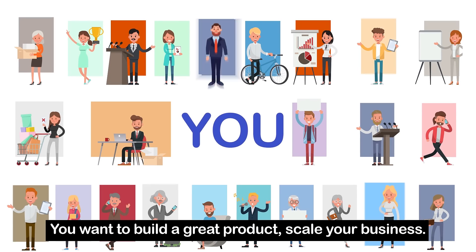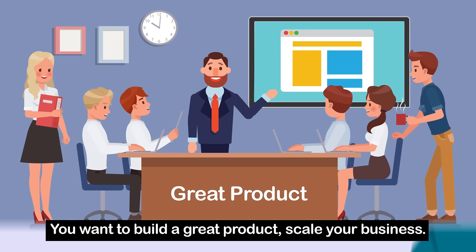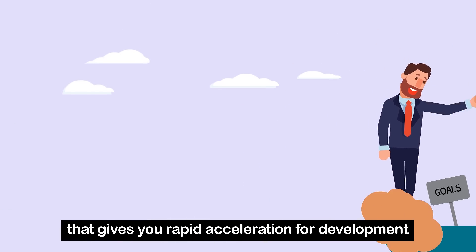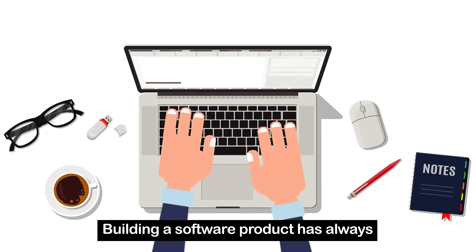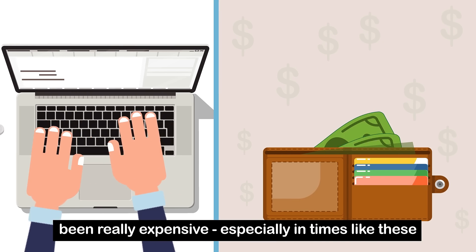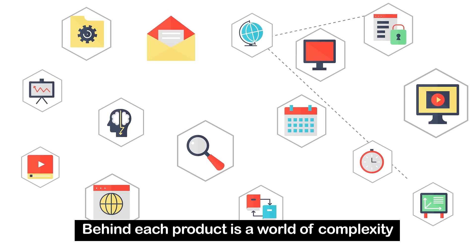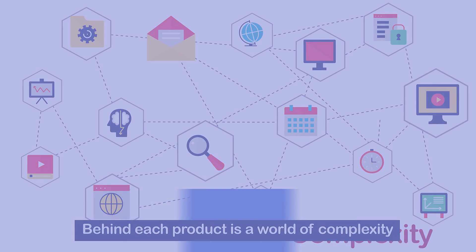You have big ideas. You want to build a great product, scale your business. But to get there, you need a base solution that gives you rapid acceleration for development. Building a software product has always been really expensive, especially in times like these. Behind each product is a world of complexity.